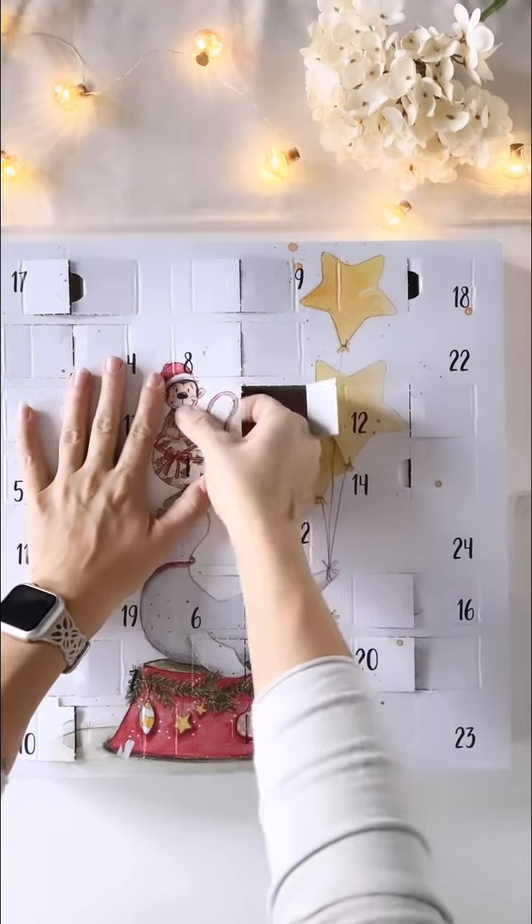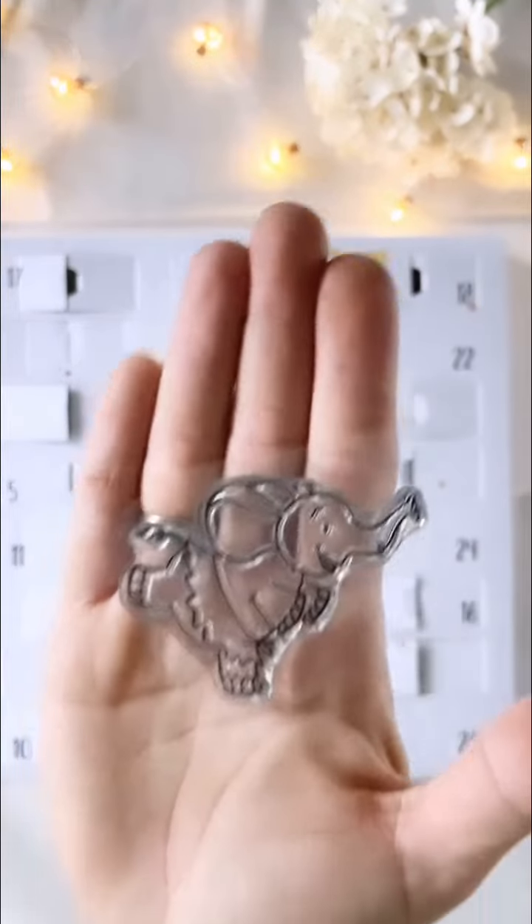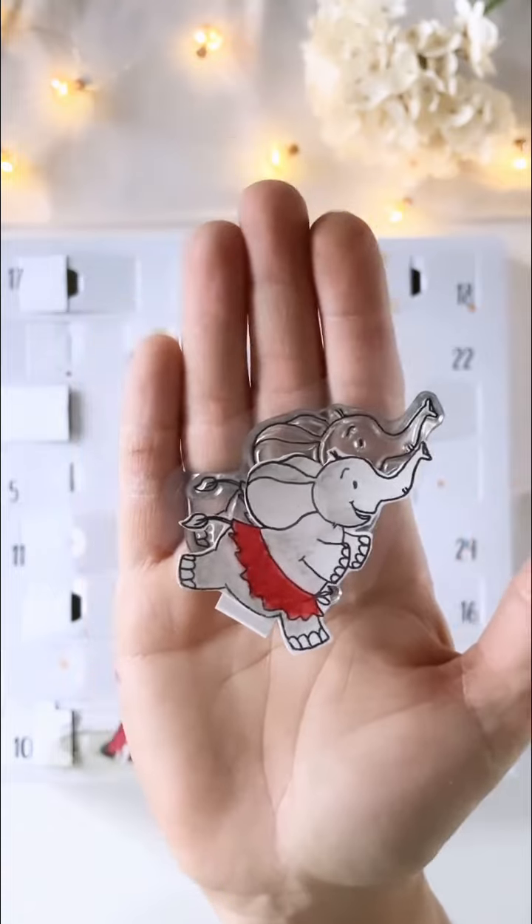Klitzekleine Trinkelei. Jetzt müssen wir den Affen knicken. Was haben wir heute drin? Den coolen Elefanten, auf den habe ich auch schon die ganze Zeit gewartet. Einmal koloriert und den setzen wir jetzt in sein Zuhause.